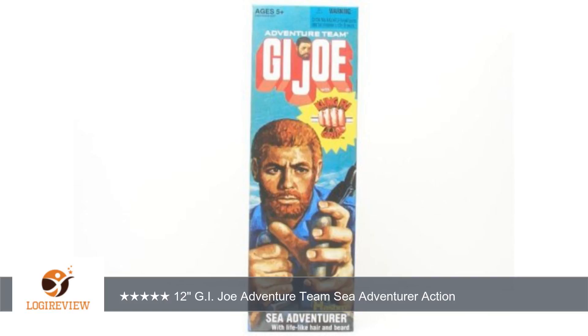A customer wrote: this Joe comes in a nicely decorated box with his face and title on the front. The Joe has lifelike hair. He also comes in a sailor's uniform, blue shirt and dark blue pants — something sailors would wear some time ago.